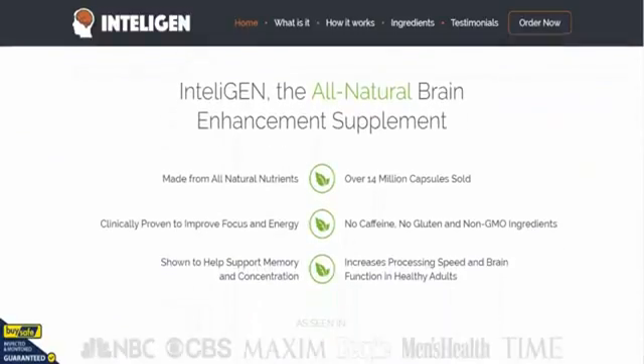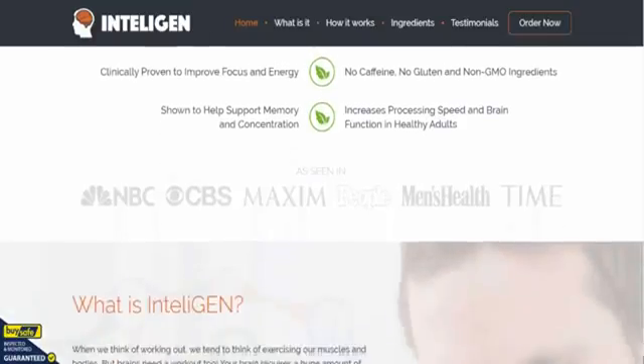As you can see on the rest of the page, it's made from all natural ingredients, clinically proven to improve your focus and energy. It's been shown to help support memory and concentration. There's no caffeine in it, no gluten, and it's made from non-GMO ingredients.